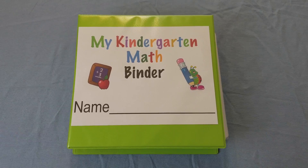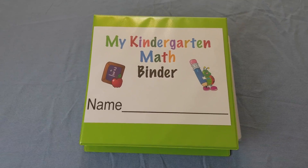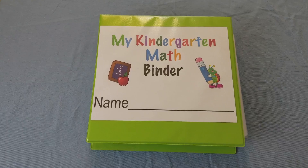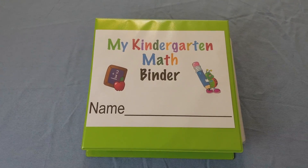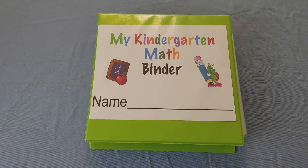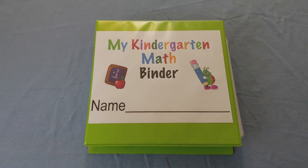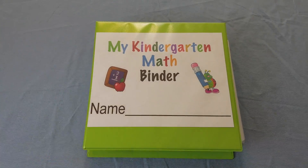Hello everyone, today I want to show you my kindergarten math binder. This is an interactive binder which helps children master skills needed for math in kindergarten, but kids in preschool, kindergarten, and first grade can use this. I created this for one of my students who finished her kindergarten curriculum early, and I wanted her to have something to do for the rest of the year, so this folder helps her master all of the basic skills needed in kindergarten for math.